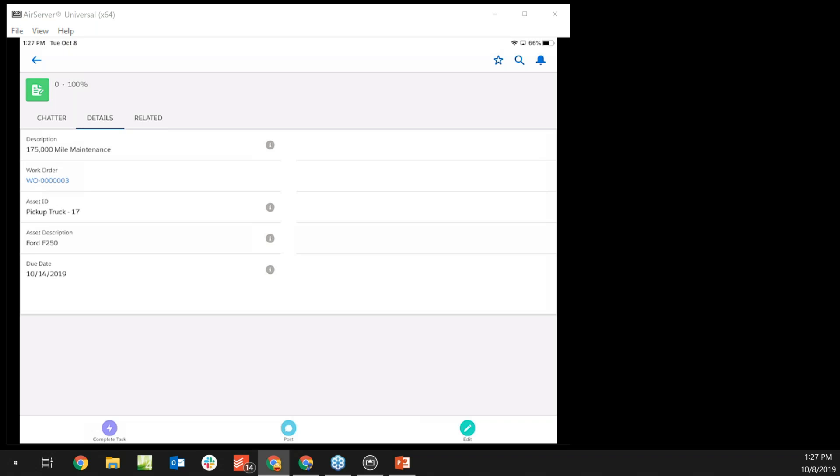The mechanic role is very similar to folks operating in our mobile application offline — they just need access to high-level details without navigating every nuance of the application. This is a streamlined interface for them. Completing a task automatically updates the work order, sends alerts and notifications, and can return the asset to rotation for scheduling.